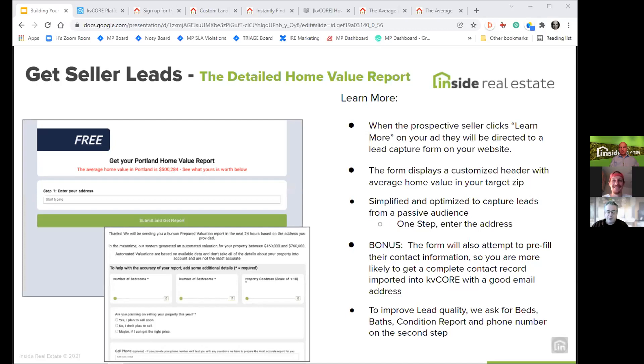They're put into a campaign in KV Core that gets them a market report and a valuation report on their address every month. We also try to capture more information after submission — like number of bedrooms, bathrooms, condition of the home, and whether they're planning to sell. Their cell phone number is captured on the second step and passed into KV Core. We keep this as simple as possible: once they submit their contact information, the lead is created immediately — at minimum you get their address, name, and email.